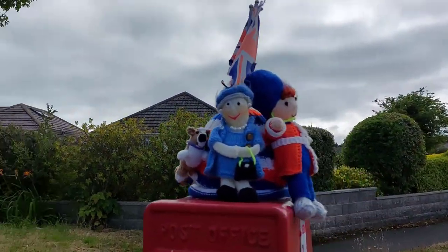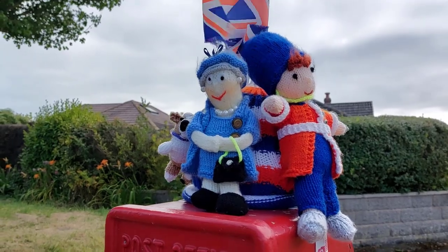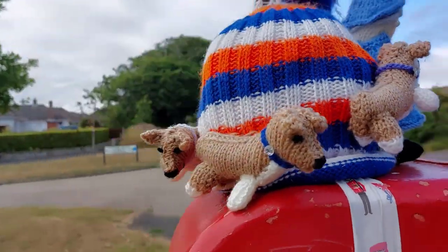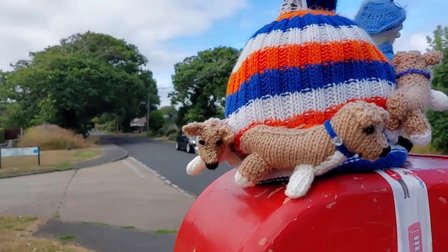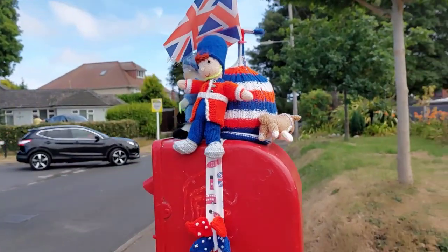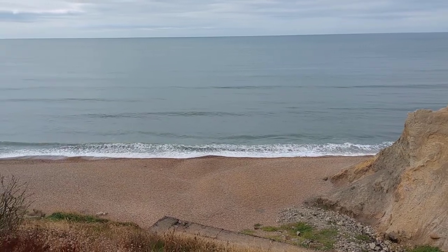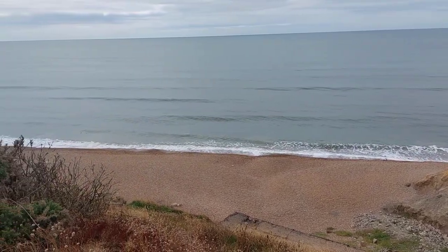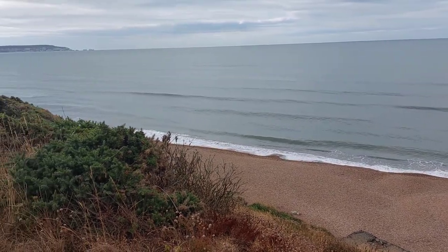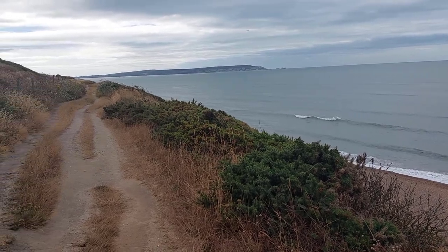Something else you'll find all over England are these post box knitted toppers. They're usually made by mystery knitters and I love this one just down the road from where I was staying, which was knitted to celebrate the Queen's Platinum Jubilee. I'm very lucky that my parents live right by this gorgeous stretch of coast and although I was on a working break, I did take some time to run along this coastal path and look out at the lovely view of the Isle of Wight and the Needles.